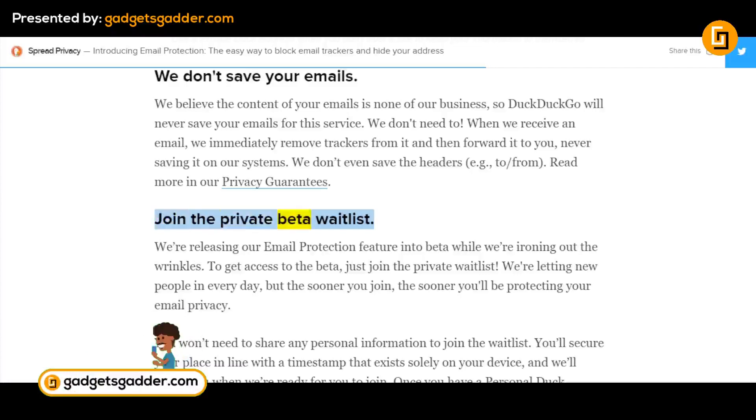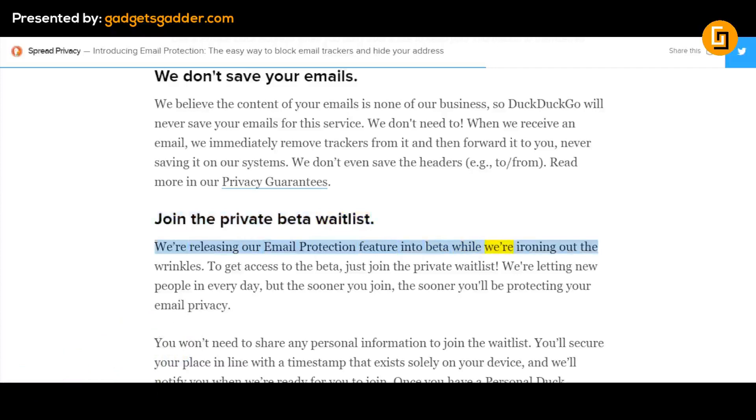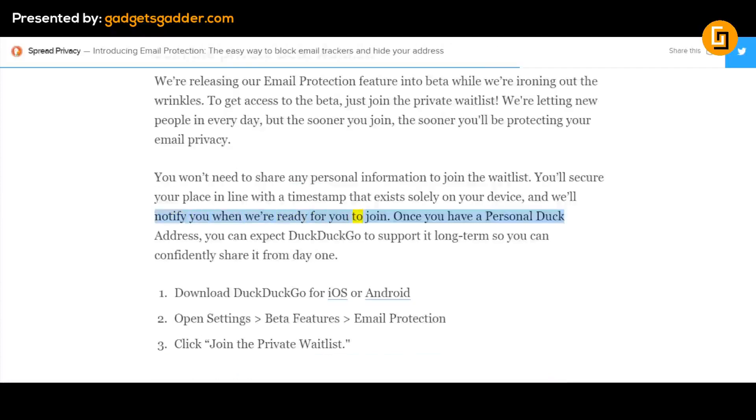Join the private beta waitlist. We're releasing our Email Protection feature into beta while we're ironing out the wrinkles. To get access to the beta, just join the private waitlist. We're letting new people in every day, but the sooner you join, the sooner you'll be protecting your email privacy. You won't need to share any personal information to join the waitlist. You'll secure your place in line with a timestamp that exists solely on your device, and we'll notify you when we're ready. Once you have a personal Duck address, you can expect DuckDuckGo to support it long-term, so you can confidently share it from day one.